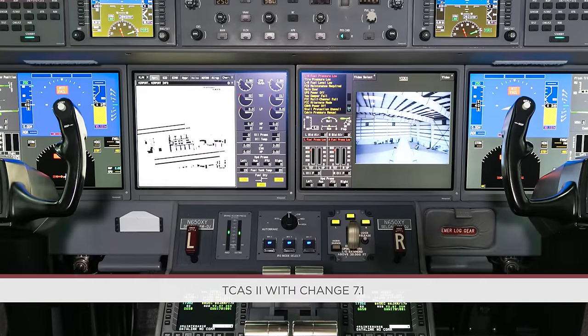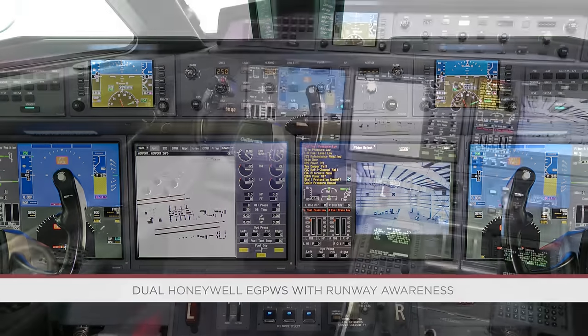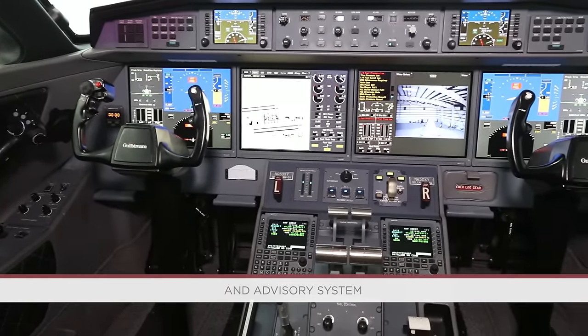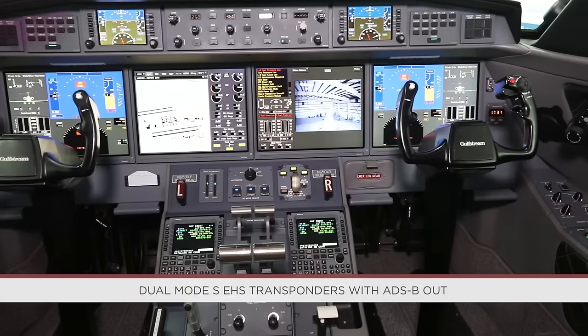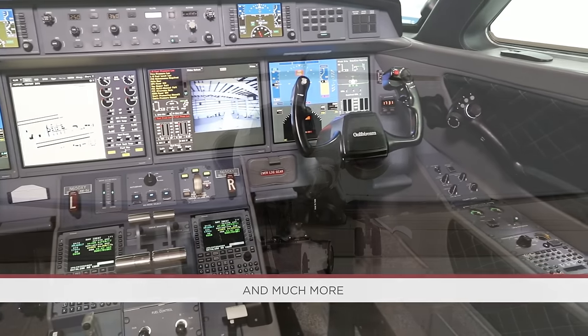Additional avionics include TCAS-2 with Change 7.1, FANS 1A plus CPDLC, dual Honeywell EGPWS with runway awareness and advisory system, dual Mode S EHS transponders with ADS-B Out Version 1 DO-260A, and much more.